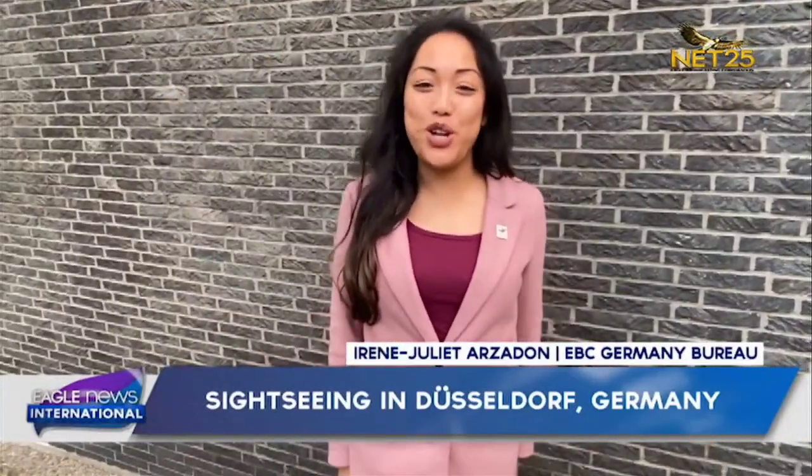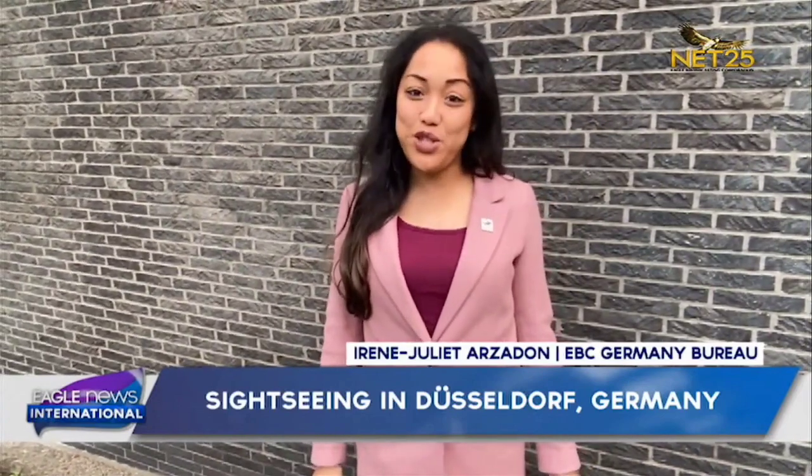I hope you enjoyed our tour today. See you next time. I am Irene Juliet Arzidon reporting for EBC Bureau Germany, and we live in interesting times.